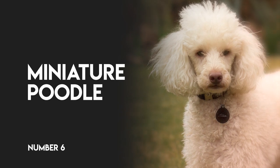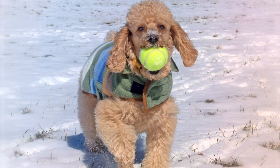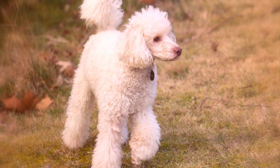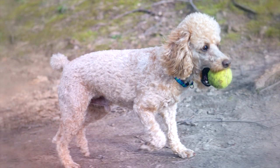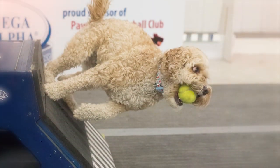Number 6: Miniature Poodle. Surprisingly, these lightweight little speed demons are perfect for racing the clock and capturing the tennis ball before returning to home base. However, hitting the spring-loaded ejection box can require full body weight.